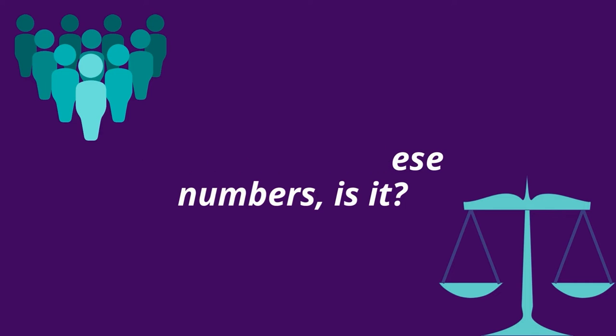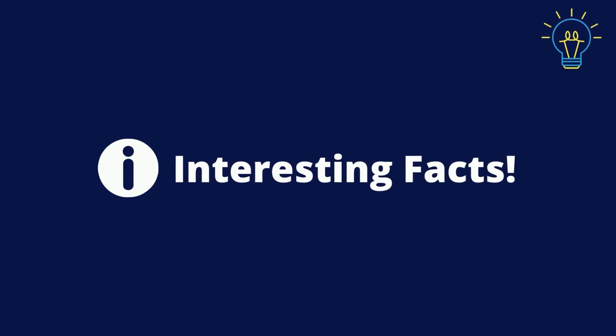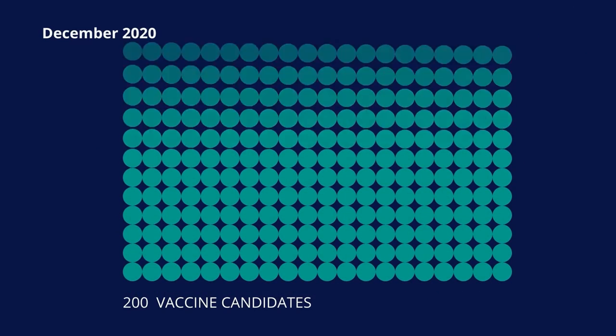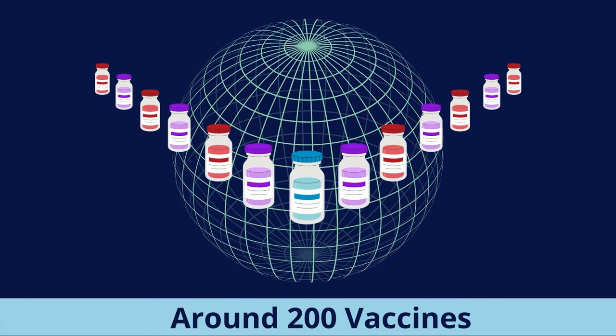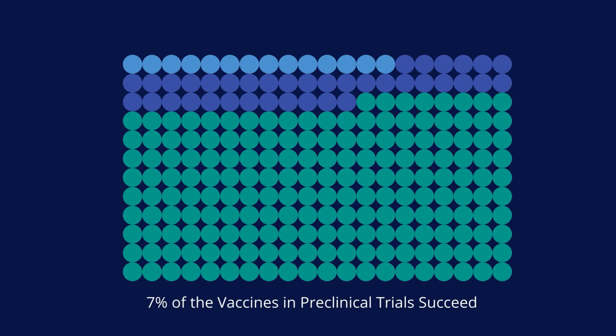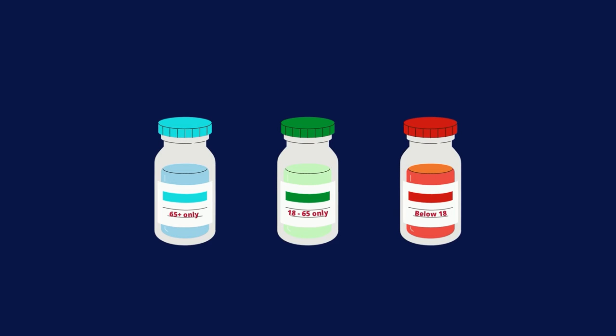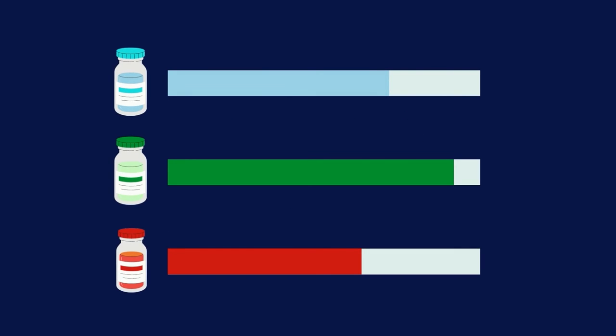Finally, we ask ourselves: why is there a need for so many different vaccines when all are said to have equivalent efficacy rates? As of December 2020, there were over 200 vaccine candidates for COVID-19 being developed, of which at least 52 candidates are in human trials. Based on previous experiences, it's known that only 7% of vaccines in preclinical studies succeed, and out of those that make it to clinical trials, only 1 out of 5 have a chance of reaching the market.